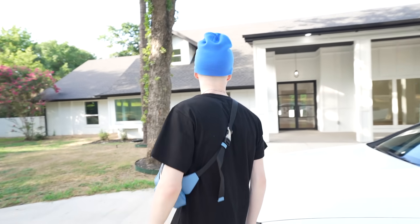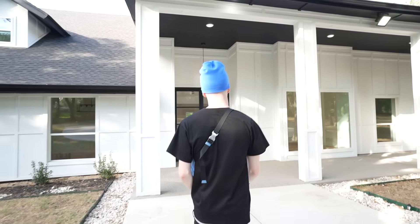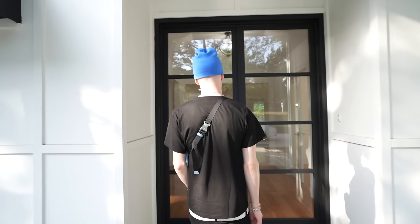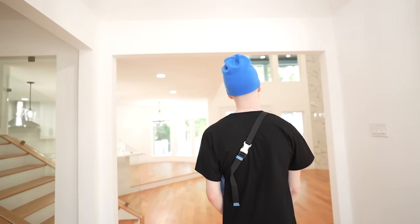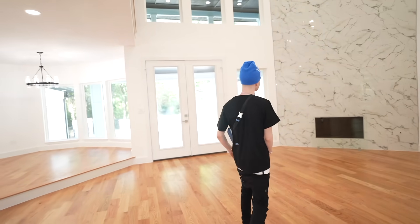We did it! This is gonna be a life-changing year. Let's go inside. We're gonna do a quick walkthrough together while we're waiting on the roommates to pull up.